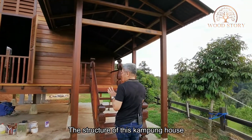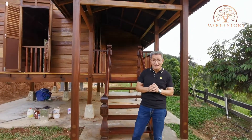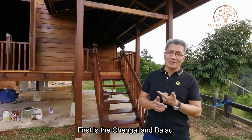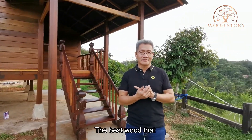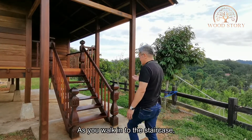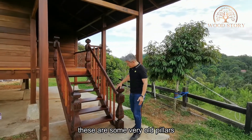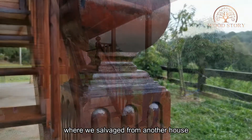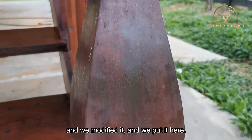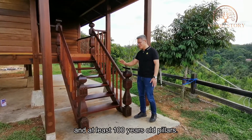The structure of this kampung house is basically made from two very important species: chingai and balau — the best wood you can find in Malaysia. As you walk into the staircase, you can see some very old pillars that we salvaged from another house. I modified them and put them in here. These are made from chingai, at least a hundred years old.